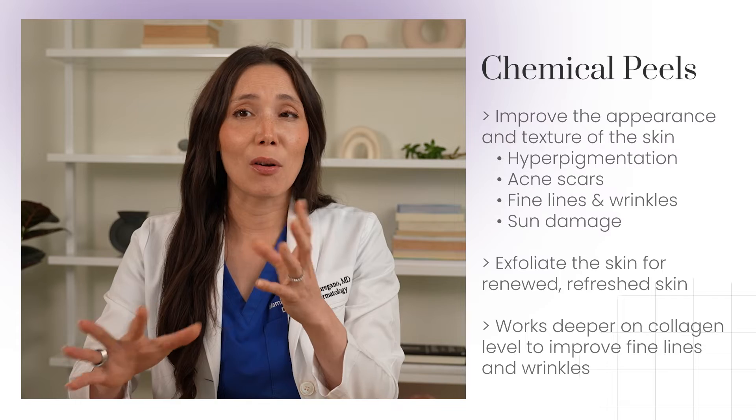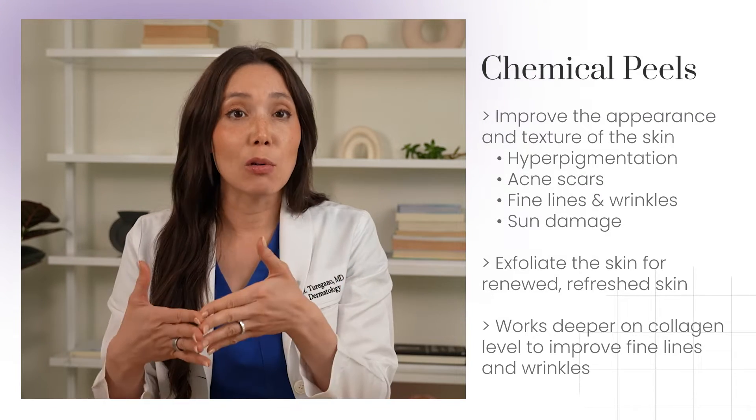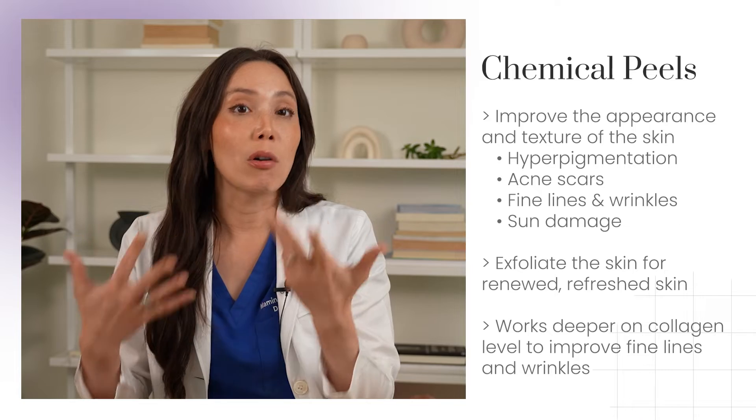The downtime can vary from a few days to a week, and the intensity of the downtime can vary as well. In general, the strength of the chemical peel can be tailored to how aggressive you want your outcomes to be.